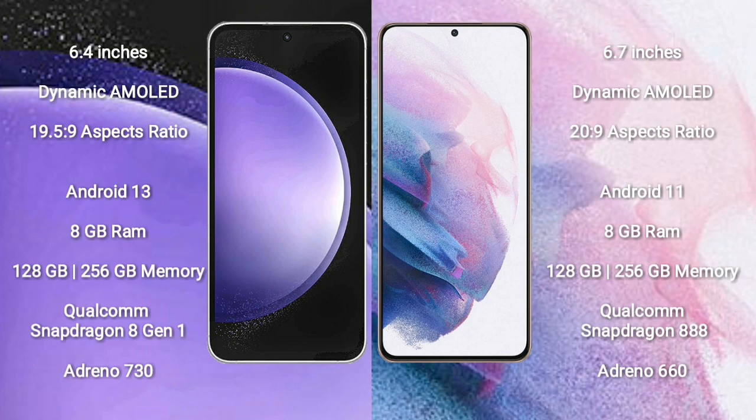Samsung Galaxy S23 FE comes with 8GB RAM and 128GB to 256GB internal storage, Qualcomm Snapdragon 8 Gen 1 processor, and GPU Adreno 730. Samsung Galaxy S21 Plus comes with 8GB RAM and 128GB to 256GB internal storage, Qualcomm Snapdragon 8 Gen 1 processor, and GPU Adreno 660.